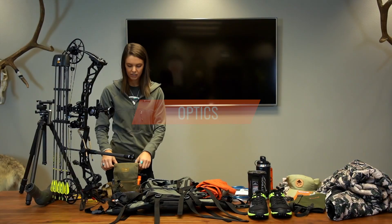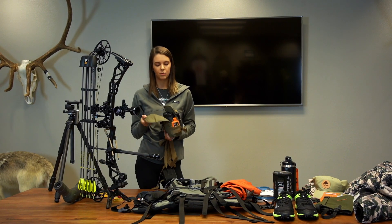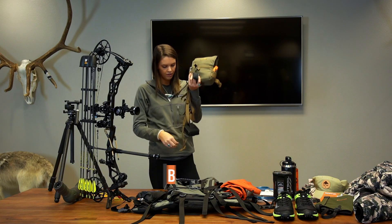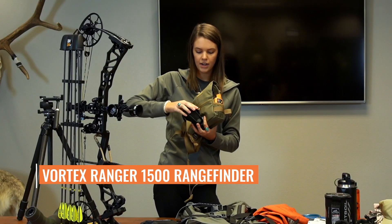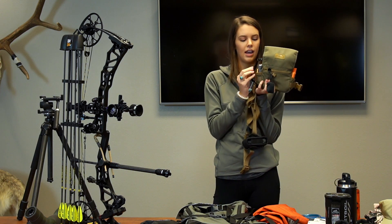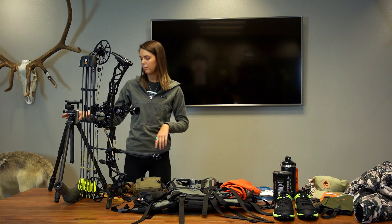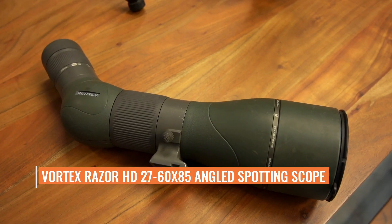For optics, my bino harness is the Marsupial bino harness — not the enclosed version. The binos are Vortex Razor HDs 10x42s. For my rangefinder, this is the rangefinder 1500 — super easy and nice to use. In the side pockets I have a wind checker, chapstick, and a Leatherman tool. For my spotting scope and tripod, this is a 27x65 to 85x spotting scope — it's an angled spotting scope.